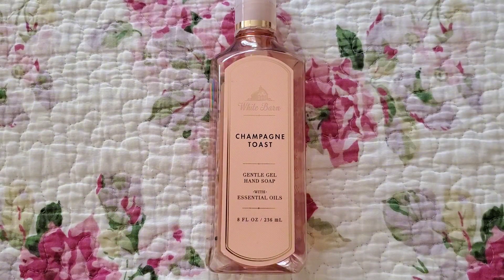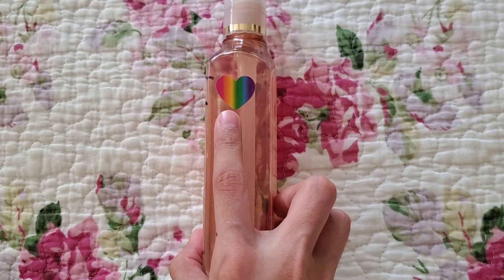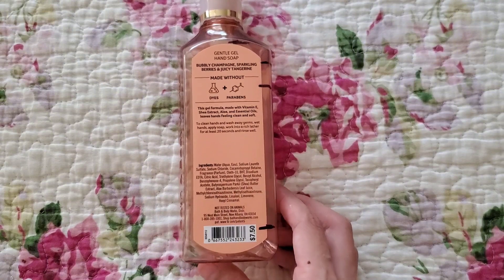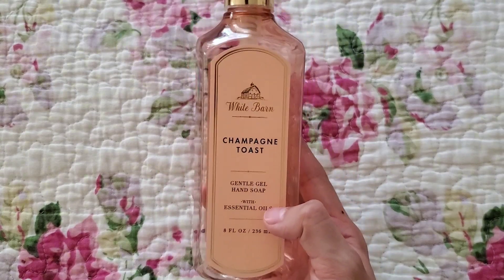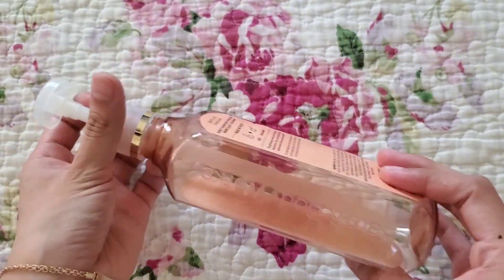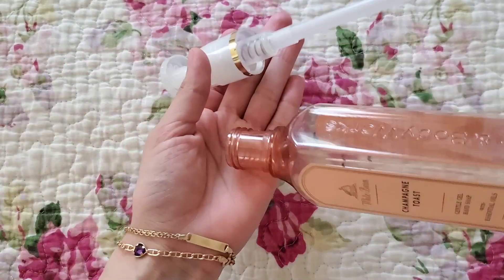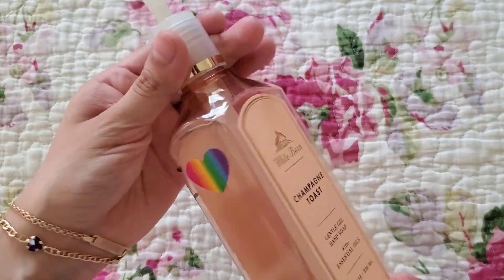My sister finally finished up Champagne Toast in the gel. I feel like now she got used to having a non-foaming hand soap option in our bathroom, so I'll definitely be looking into more gel hand soaps. This was a pretty old one — the older 2020 soaps have a sticker. Towards the end, it gets really hard to get the last bit of soap out, so we add water and shake it up. If anyone knows a better method, I'd greatly appreciate it.